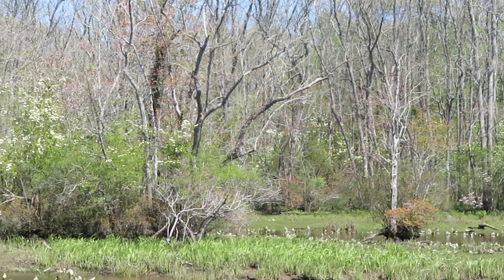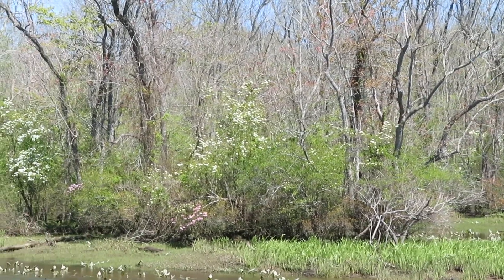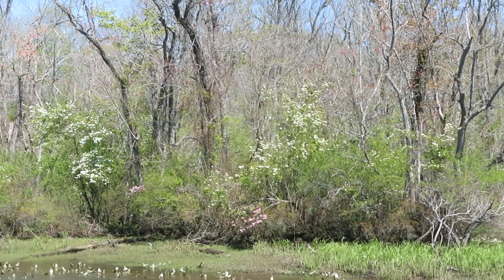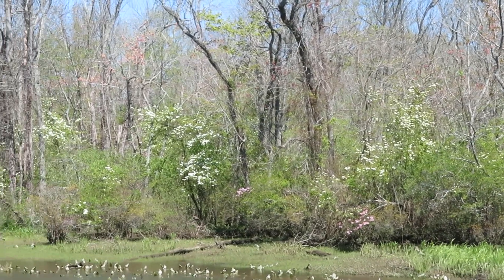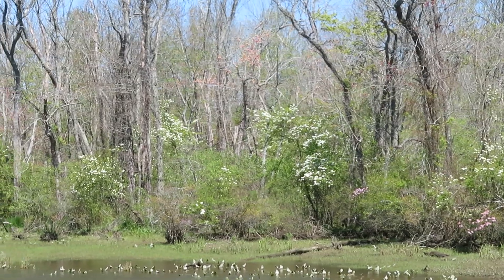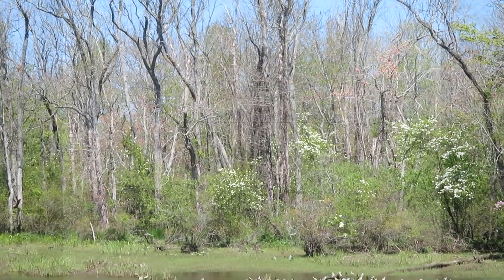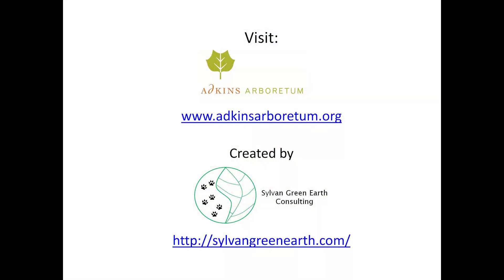Now I'll leave you with another view of Blackhaw Viburnum along the Tuckahoe River in Maryland. All of the shrubs with the white flowers are Viburnum prunifolium. The birds calling are red-winged blackbirds.